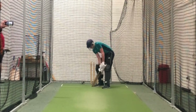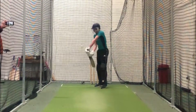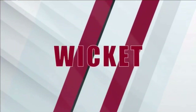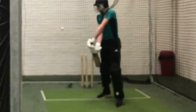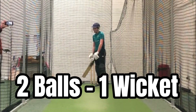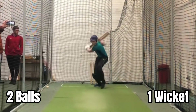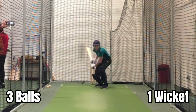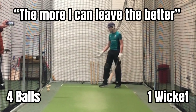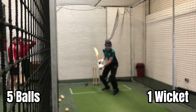Watch the ball. Slip-catching practice. No run! No run! No run! Good.